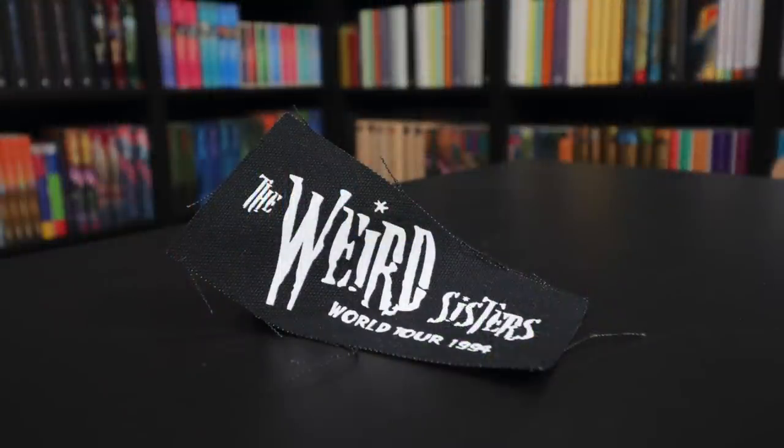We have a piece of cloth that says 'The Weird Sisters World Tour 1994.' Is this like a patch — one of those patches that you put on something? I think that may be what it is. We'll see what the cheat sheet tells us, but I'm guessing this might be some sort of patch. The Weird Sisters are a magical band in the wizarding world who sing songs like 'Magic Works' and 'Can You Dance Like a Hippogriff?'